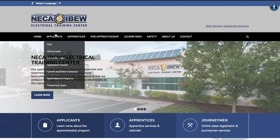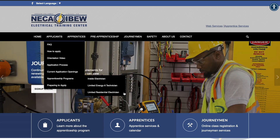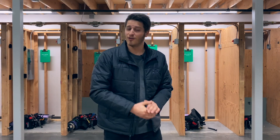The apprenticeship program that apprentices choose will determine which hand tools they are given. The inside electrician and limited residential students receive the same set of tools, while the limited energy apprentices receive a slightly different set. One quick disclaimer: all of this information, including the tools, is specific to here in Portland, Oregon with the NECA IBEW Electrical Training Center — not every local will do things exactly the same way. That said, this isn't the only training center that gives free tools, so it's worth researching whether your local does this.